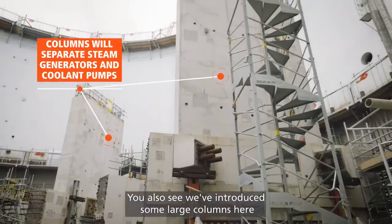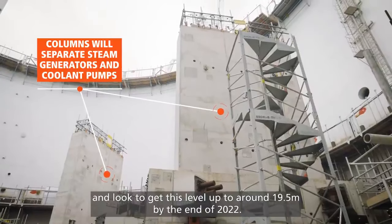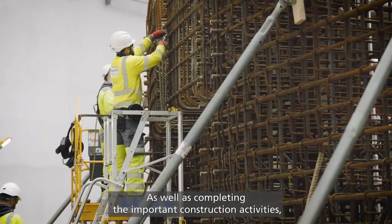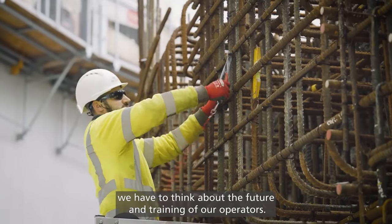We've also introduced some large columns here and plan to get this level up to around 19 and a half metres by the end of 2022. These columns themselves weigh around 200 tonnes — a fantastic piece of engineering. As well as completing the important construction activities, we have to think about the future and training our operators.